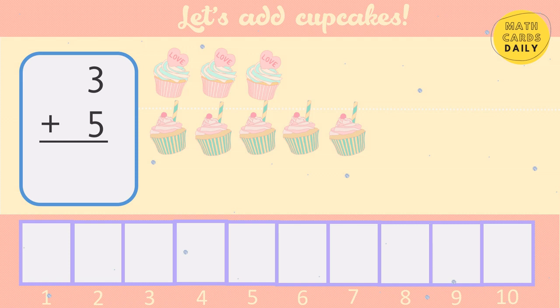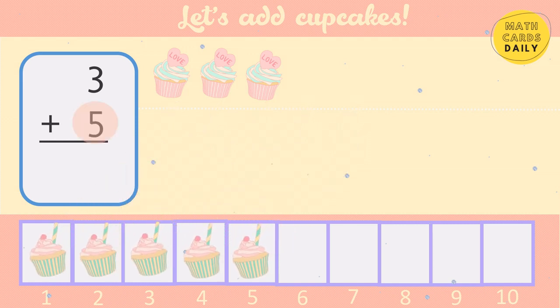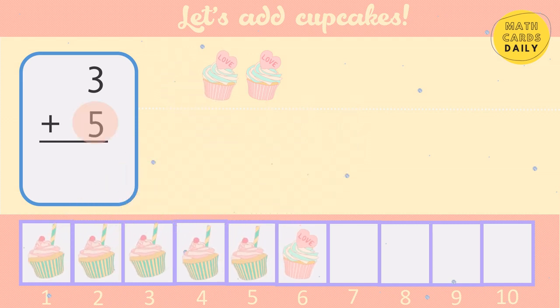Start with the bigger number: 5, 6, 7, 8. 3 plus 5 equals 8.